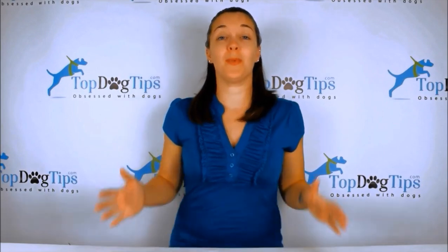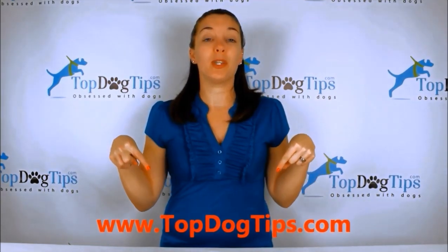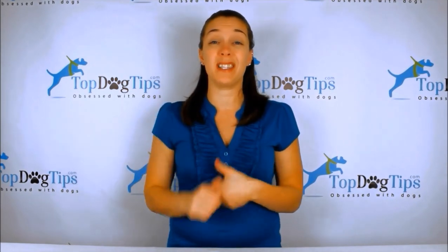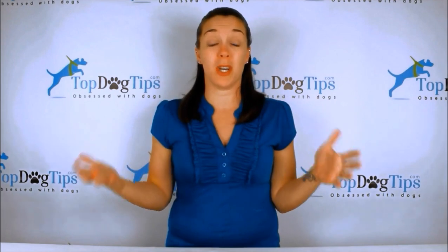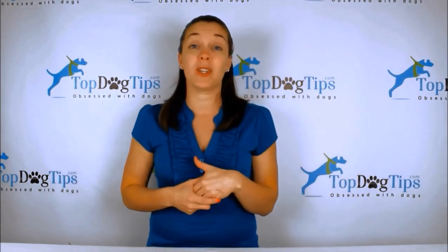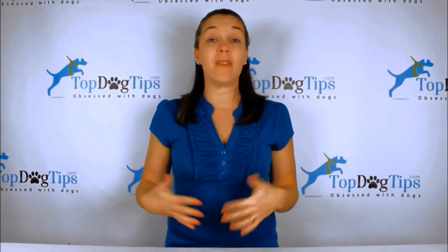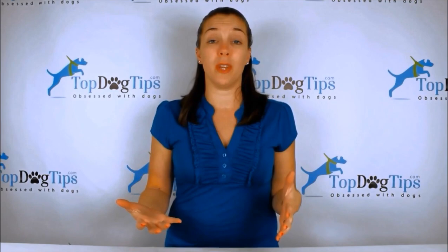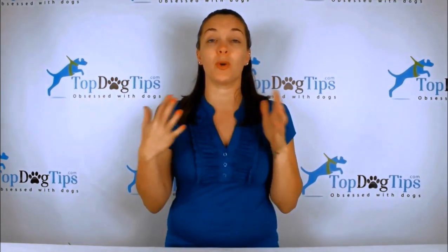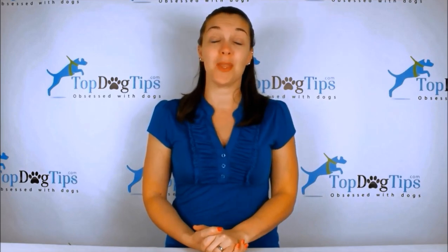Thank you so much for watching, guys. We really appreciate you tuning in whenever we post a new video. You can check us out on our website topdogtips.com — we're always publishing new reviews, product information, top 10 lists, and information about dog care, grooming, training, and health. We also share vet tips and all kinds of great stuff. Be sure to find us on social media — we're on Facebook, Twitter, Instagram, Google+, and Pinterest. Make sure to subscribe to our YouTube channel by searching for Top Dog Tips, and you'll get a notification every time I post a new video. Thanks again for watching, and I'll see you back soon with another great Top Dog Tips video.